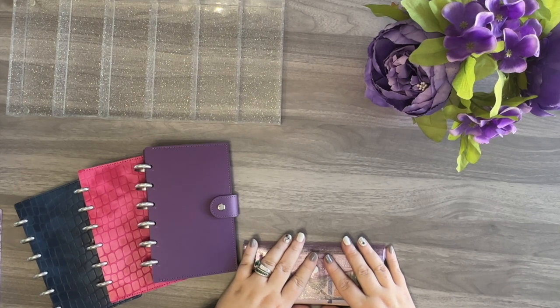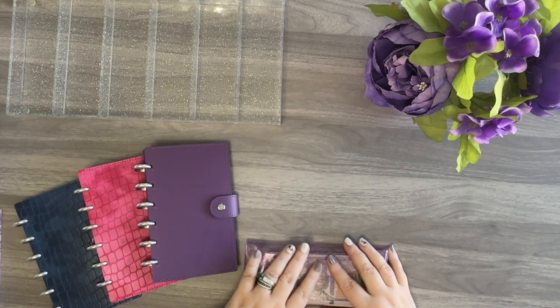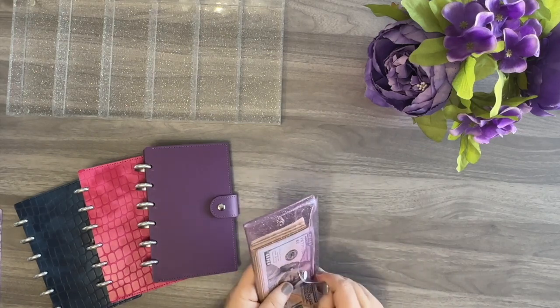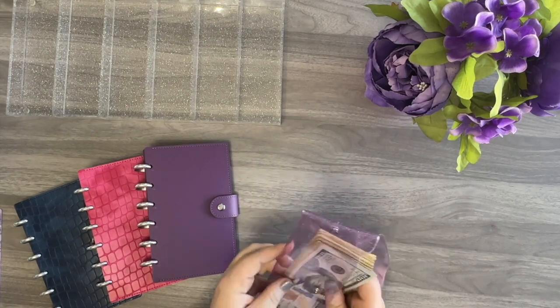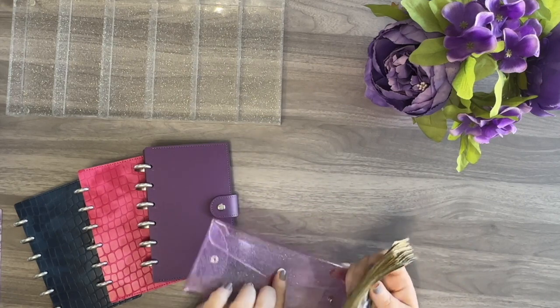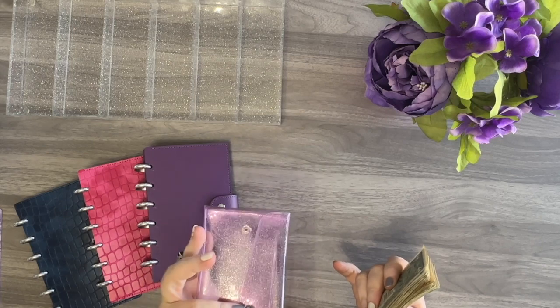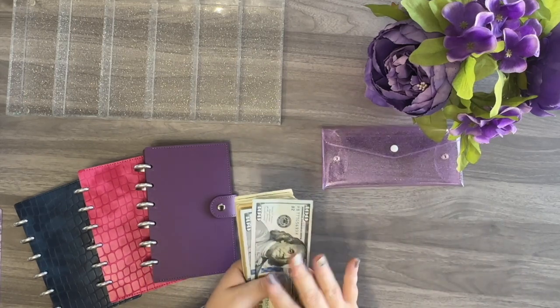In today's video, I'm going to be cash stuffing for the fourth paycheck in November. I'm going to be stuffing $938 across the different spending categories in these three wallets, so let's go ahead and get this cash counted. I have this cash in my glitter envelope from my Etsy shop — this is the purple one. I also have it in a clear glitter. Mine is different than a lot of the others because I had this button swapped out from pink to white, just so that it wouldn't pull away from the purple.